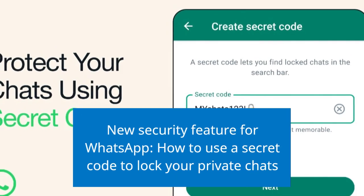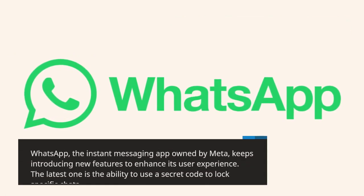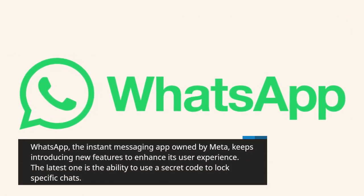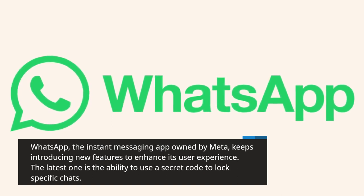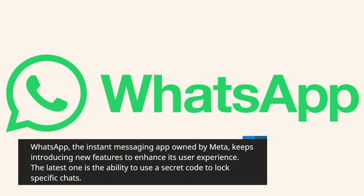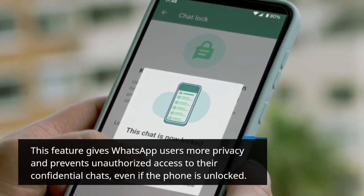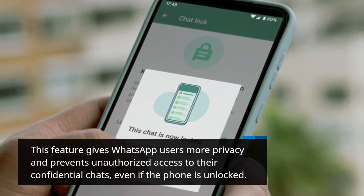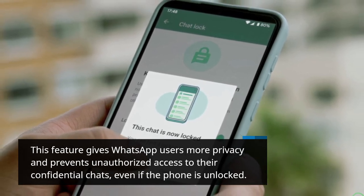New security feature for WhatsApp: how to use a secret code to lock your private chats. WhatsApp, the instant messaging app owned by Meta, keeps introducing new features to enhance its user experience. The latest one is the ability to use a secret code to lock specific chats. This feature gives WhatsApp users more privacy and prevents unauthorized access to their confidential chats, even if the phone is unlocked.